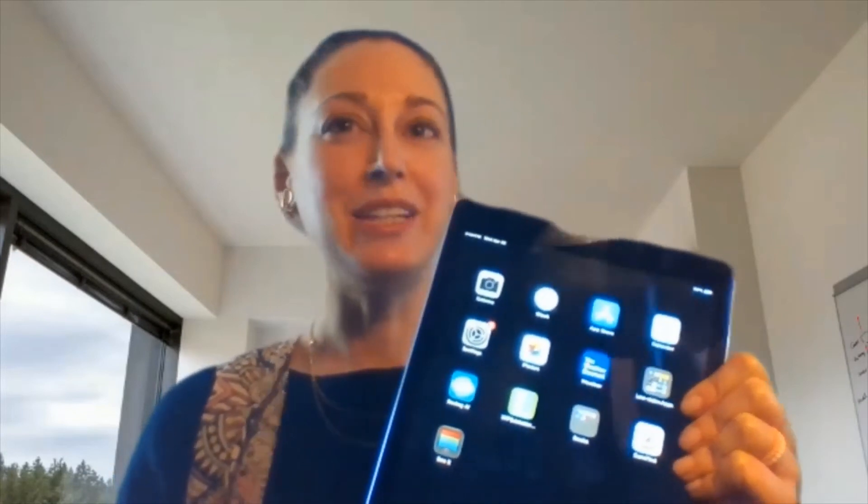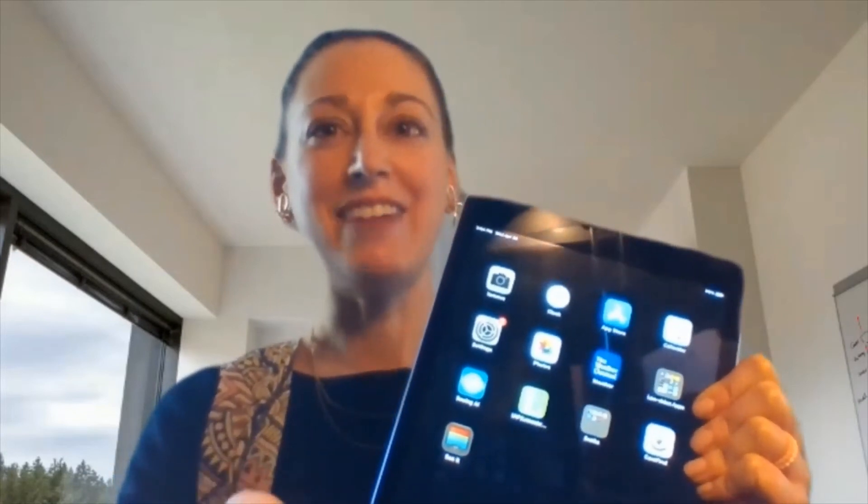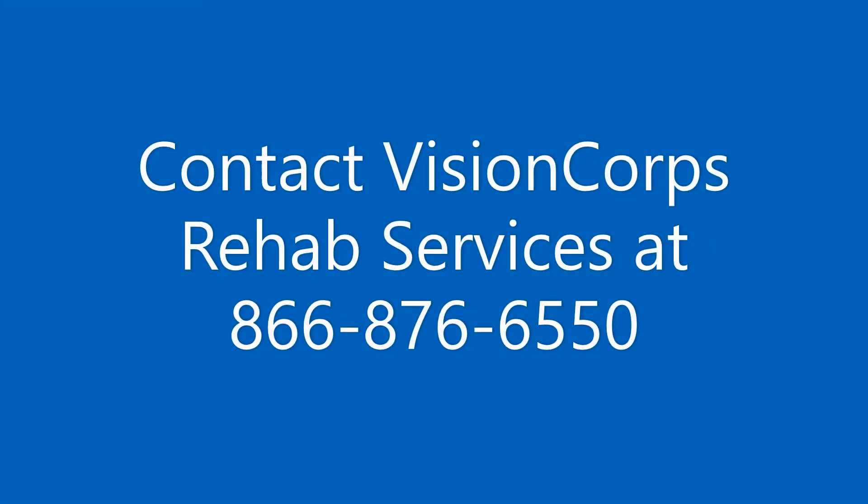So call us today and we'll be getting you on your way to being tech savvy. Check out our channel in future.